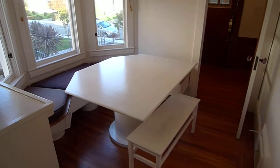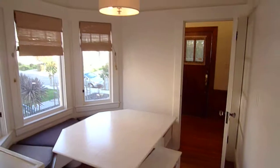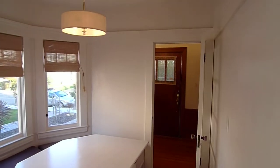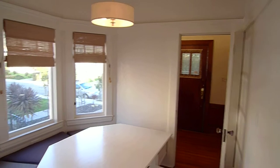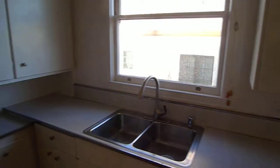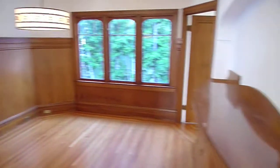Another look at the dining area. There's the entrance to the home. All right, let's take a look at the bedrooms here. So you've got the dining room here, and the living room, which we've already seen also.